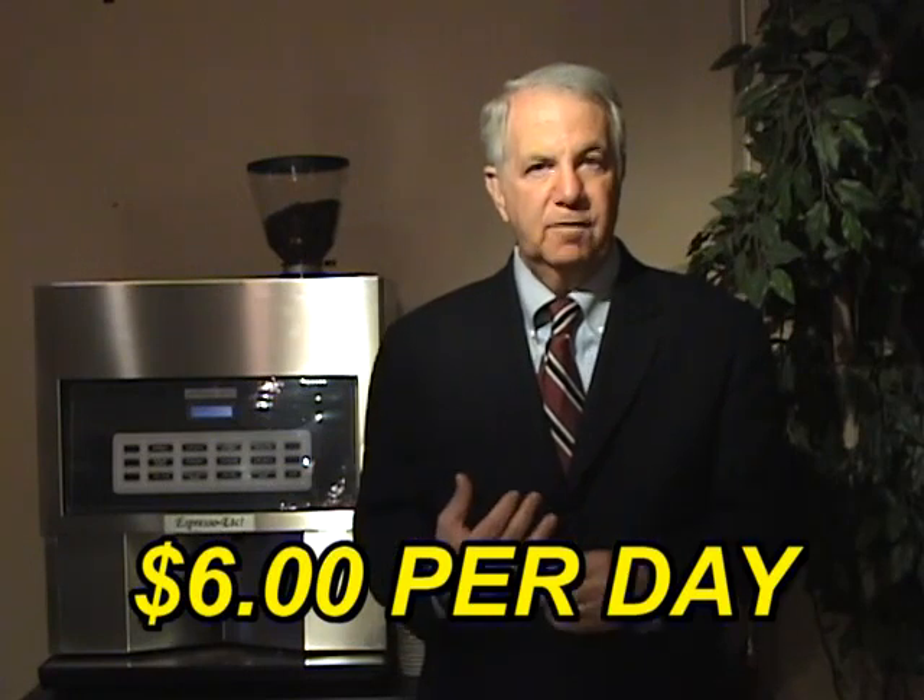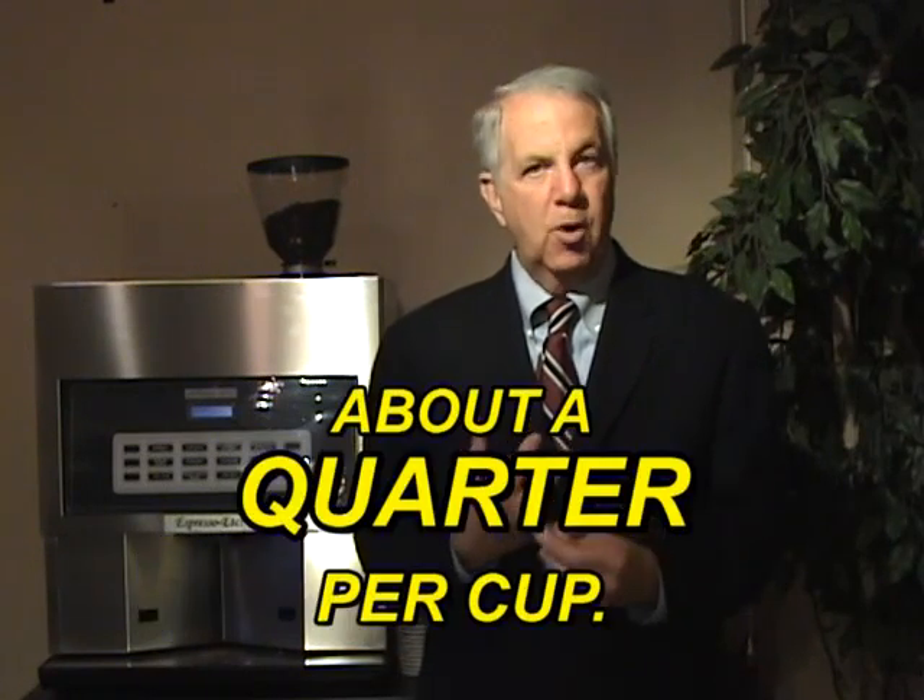If you choose the first way, on our special lease program it would cost $6 per day for use of the machine, and about a quarter per cup.